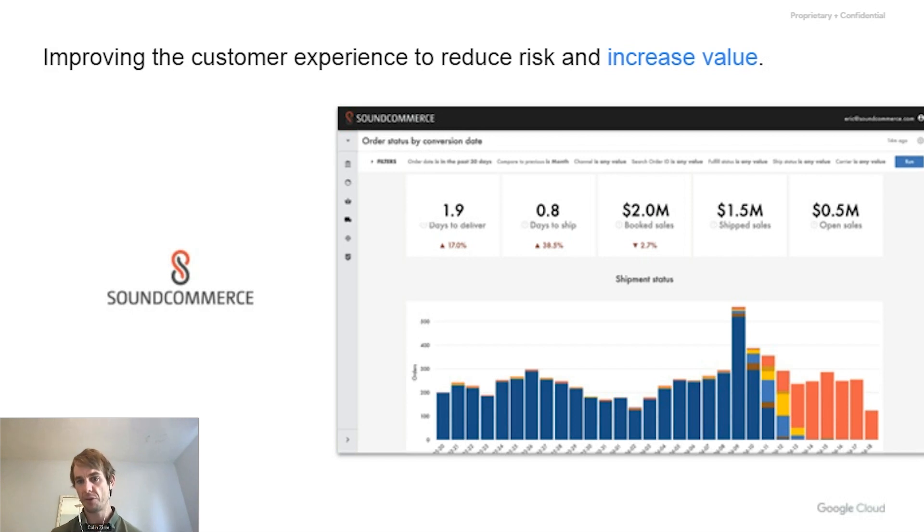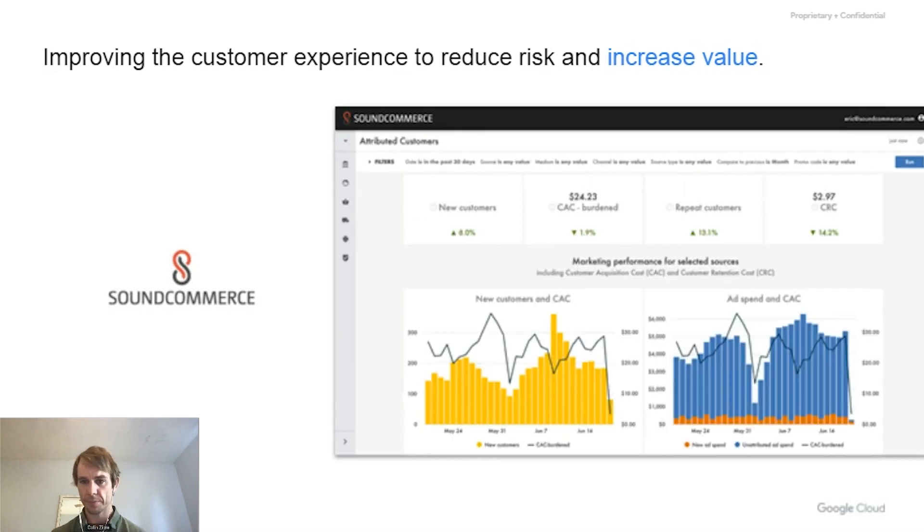SoundCommerce is a retail data platform — a product and service built around doing analytics for retailers. This is the canonical example of data as a service, where they're ingesting lots of data and providing opinionated ways to understand it. The entirety of the product is around data analysis — their expertise is providing analysis to their customers. This is an almost self-obvious example of providing value with data: lots of companies can take the expertise they have in a vertical and build products that are just about exploring that expertise.